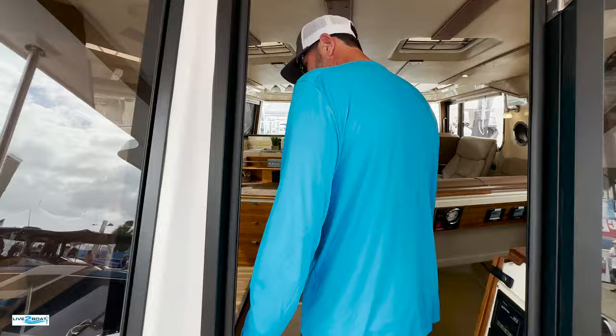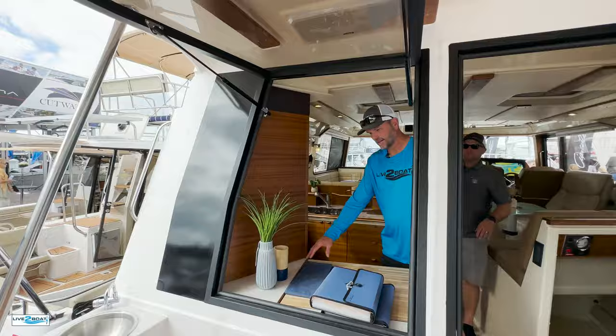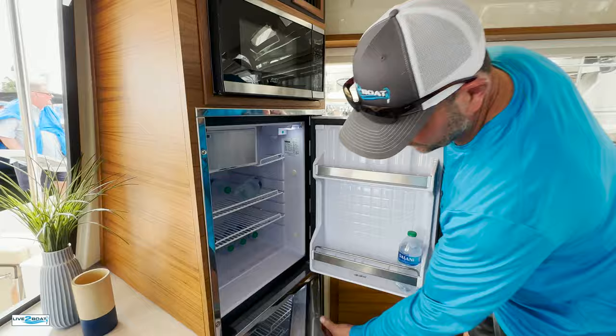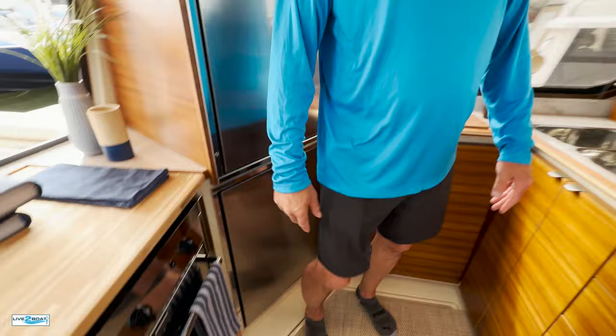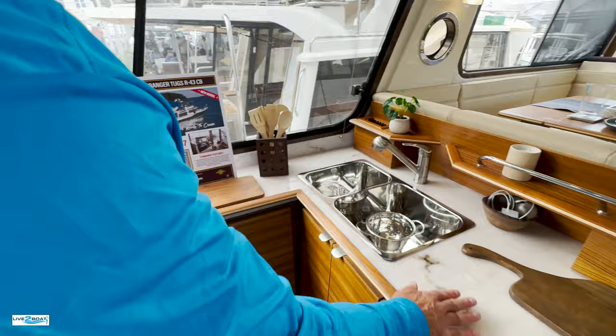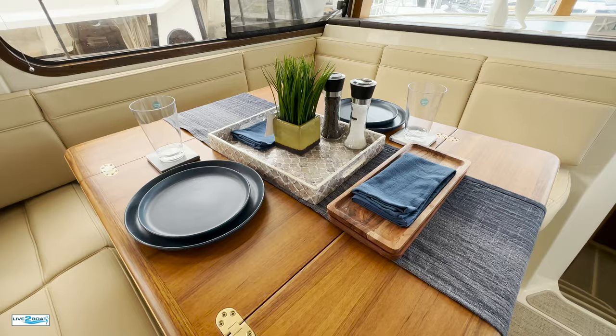First thing we have our galley here on the left. We do have this window that pops open for those warm days — it opens that cabin right up and you can serve food through here, opens up that entire bulkhead, brings the outside in. Reefer freezer, stove, sink, and all the storage you'd ever need. Large cupboard back here, a lot of counter space. And a nice settee here — this also drops for basically a queen size berth.